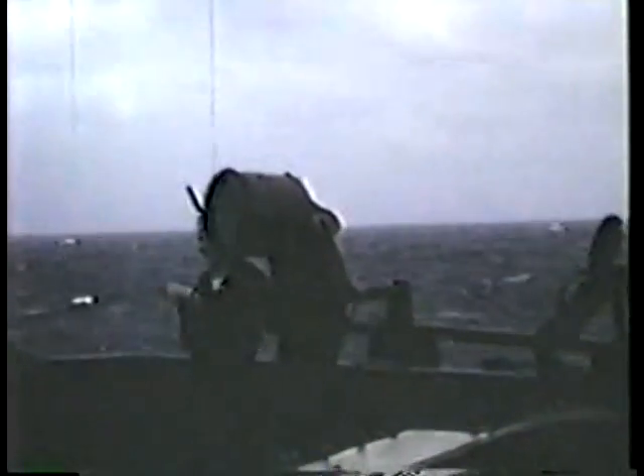There's the good old-fashioned system of signaling between ships in those days, with Morse code flashing. There's a shot down to some of the landing craft, athwart ships.